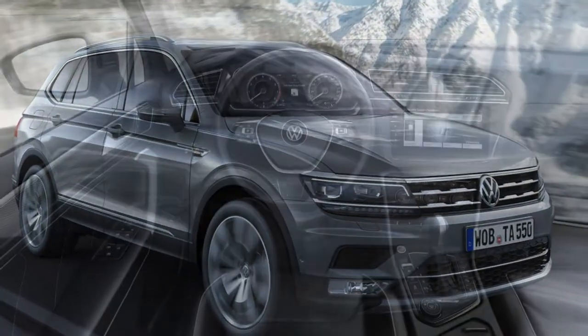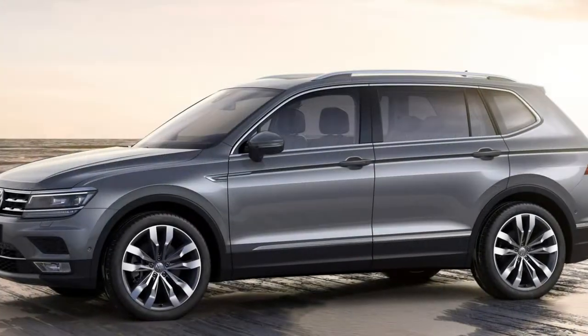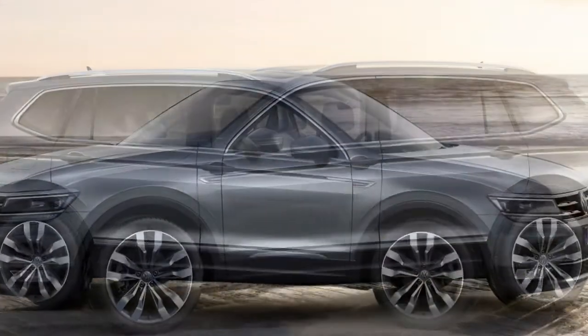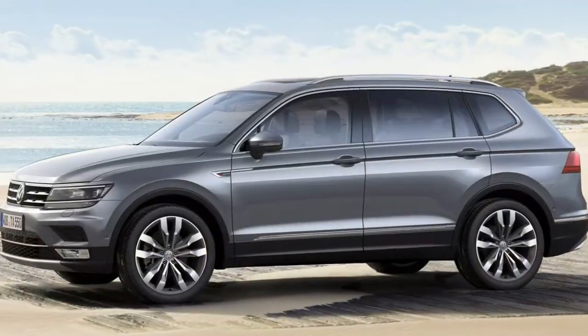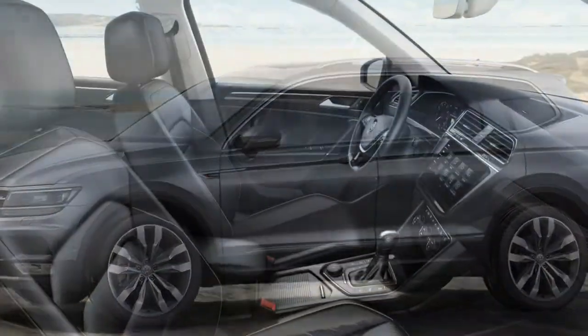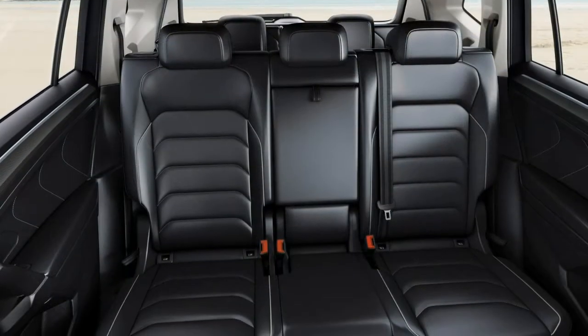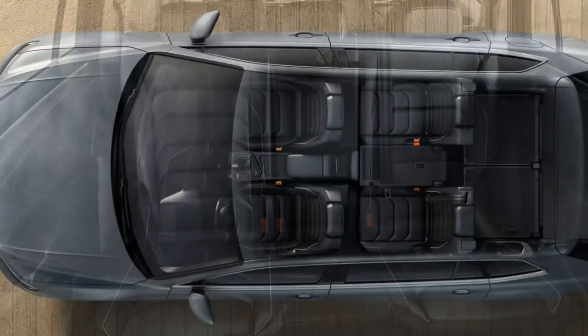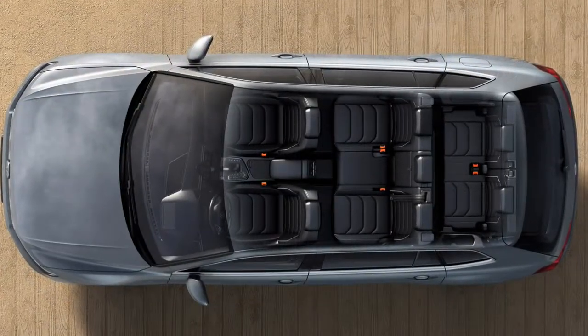Pricey when compared to the Skoda Kodiaq. Volkswagen has produced on the success of the 5-seat Tiguan using this larger 7-seat brother known as the Tiguan Allspace. In doing so, the German brand has moved into the 7-seat SUV market, rivaling established contenders such as the Hyundai Santa Fe, Nissan X-Trail and Skoda Kodiaq.